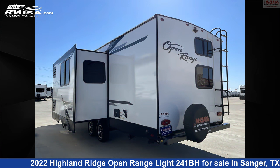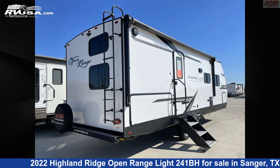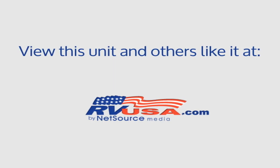The unloaded weight of this 2022 Highland Ridge Open Range Light 241BH is 5,615 pounds. For more information and pricing on this unit, and to see all units available for sale by McLean's Longhorn RV, visit rvusa.com.